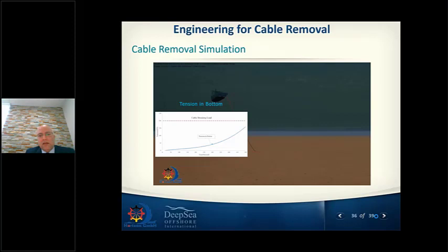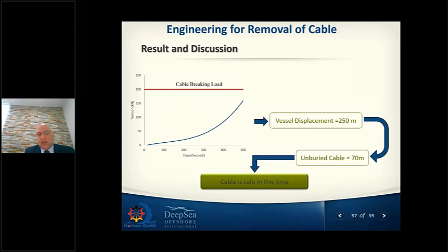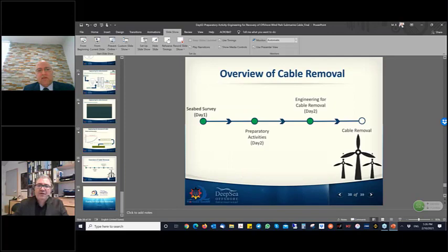These are some of the parameters taken from the model — indicating how breaking strength develops within the cables while trying to pull them up without unburying the soil. With this data we can control the maneuvering of the DP vessel responsible for collecting the decommissioned cable and handing it over to recycling. This presentation covered seabed survey, preparatory activities, and engineering for cable removal.